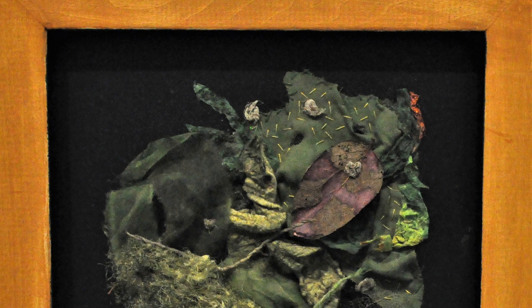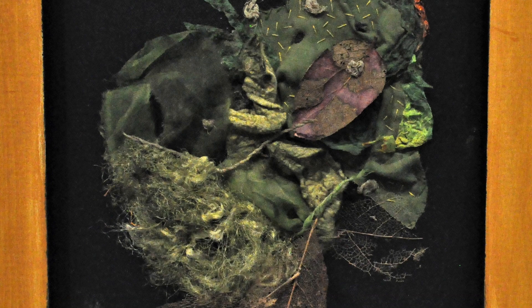Continuing into the Eve Smart Gallery, group members created 12 inch by 12 inch pieces mounted on black linen and cotton fabric. We begin with Marie Berry's Forest Floor, a collage of fabric, fibers, paper and threads.